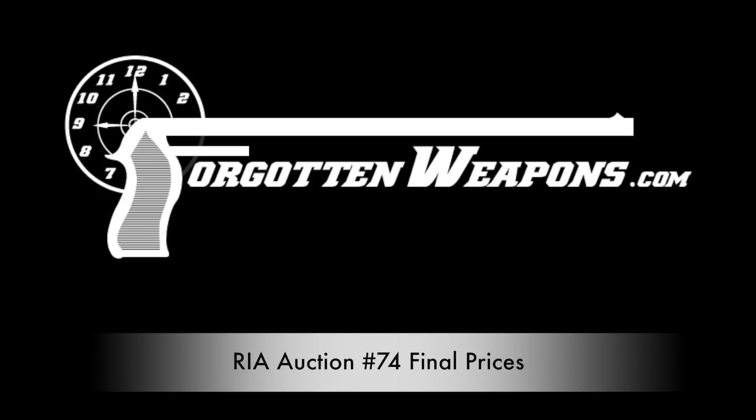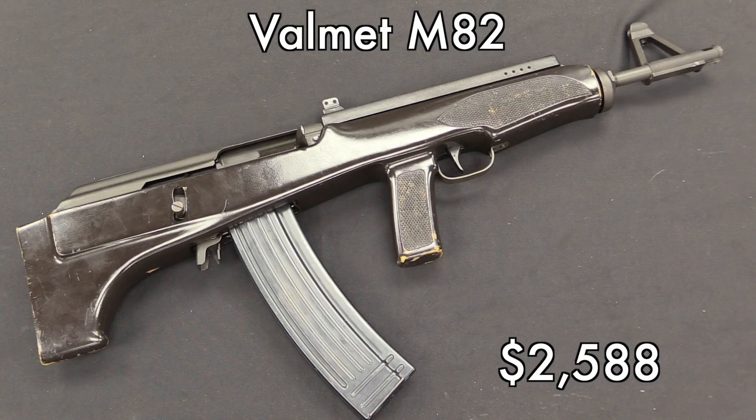Hi guys, thanks for tuning in to another conclusion video. We're going to take a look at final prices from the recent Rock Island auction, and today we're going to look at some examples of how and why some guns bring more money than others.